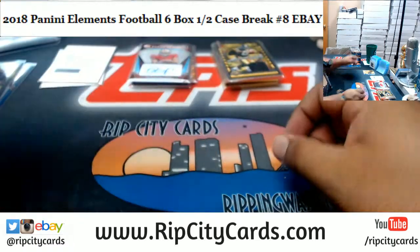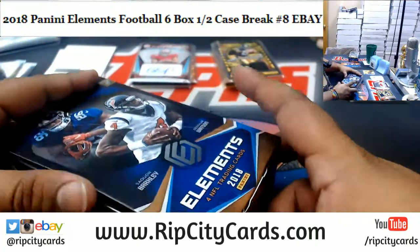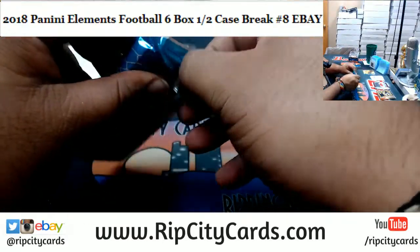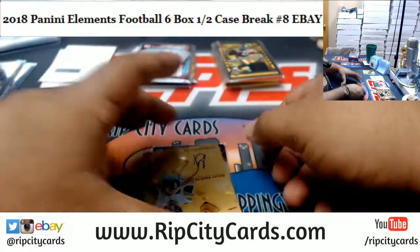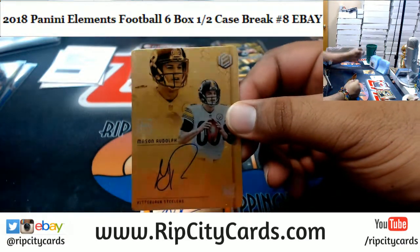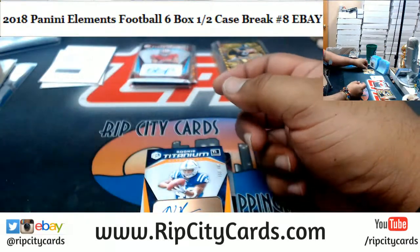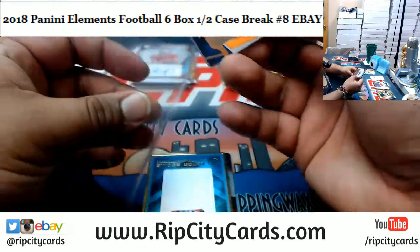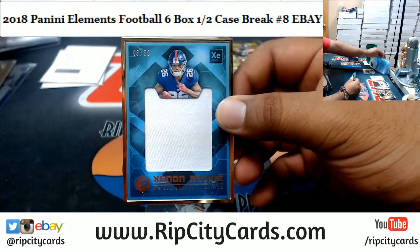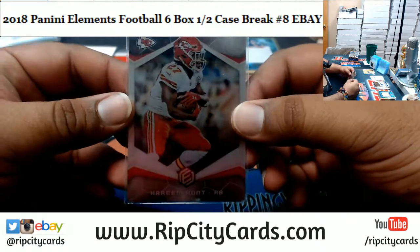Two boxes left to go. For the Steelers, Mason Rudolph rookie autograph, numbered 42 of 50. Colts autograph to 350 — Colts having a really good break so far. For the Giants, Saquon Barkley patch, 3 of 50. And the steel card numbered 66 of 75, Kareem Hunt, Chiefs.